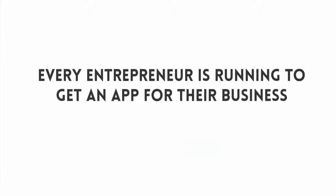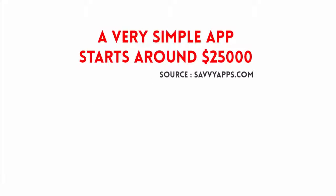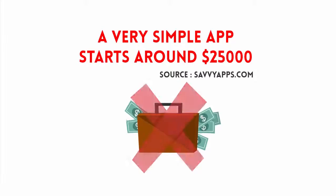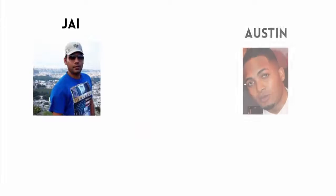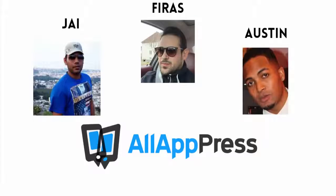Every entrepreneur is running to get one for their business, but things have been tough until now. According to SavvyApps.com, very simple apps will start around $25,000. Small business owners simply don't have this much cash or time to invest in app creation. That's why Jay, Austin, and Ferris, in association with All App Press, decided to fix this problem for everyone.